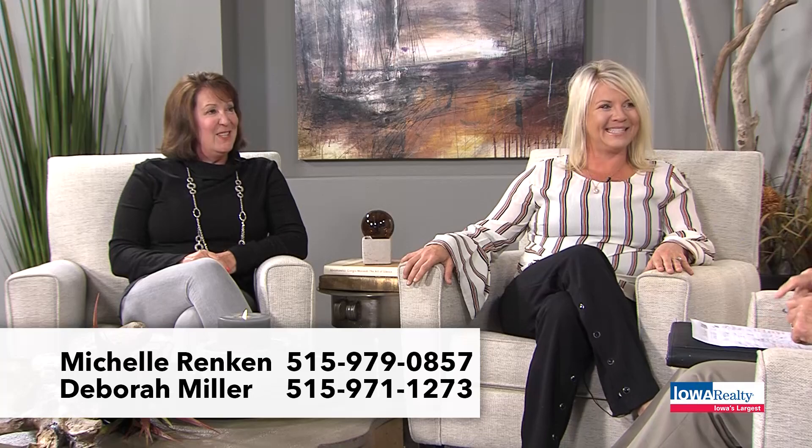This wonderful ranch is priced at $469,000. Open house today with Deborah Miller at Mill Ridge in West Des Moines. Again, Waukee Schools — a great opportunity.